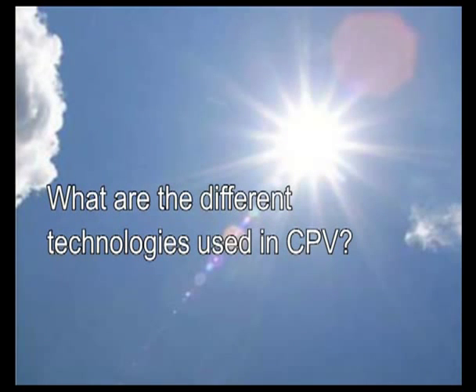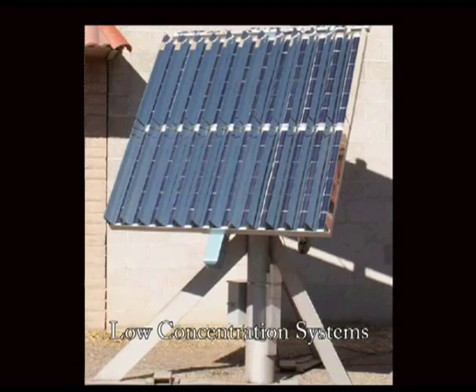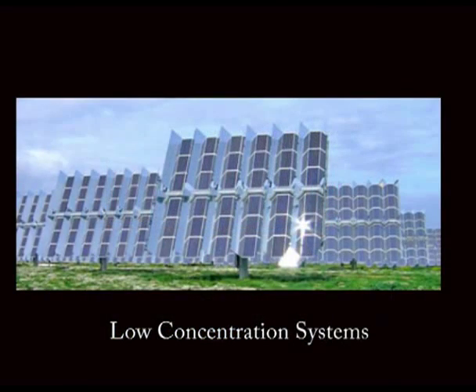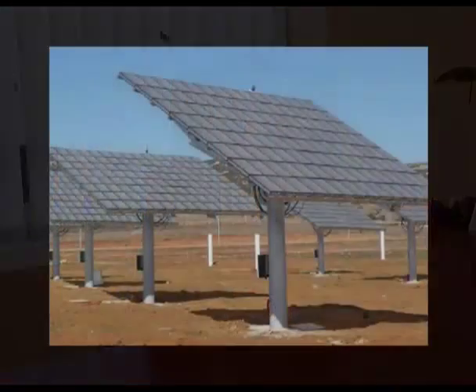What are the different technologies used in CPV? There are many types of concentrators with different technologies. Depending on the tracker system, concentration levels vary: low concentration is between 2 and 40, medium concentration between 40 and 300, and high concentration between 300 and 1,000 or 2,000. With a one-axis tracker, you can only achieve low concentration, whereas with a two-axis tracker you can use as much concentration as desired.